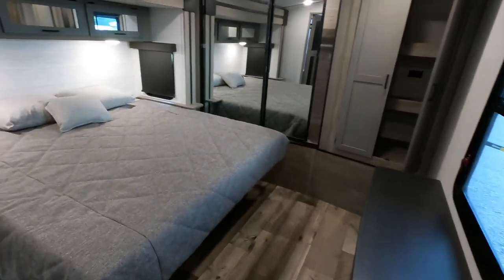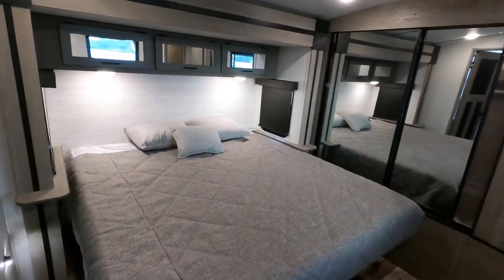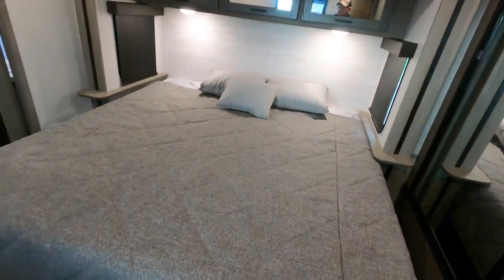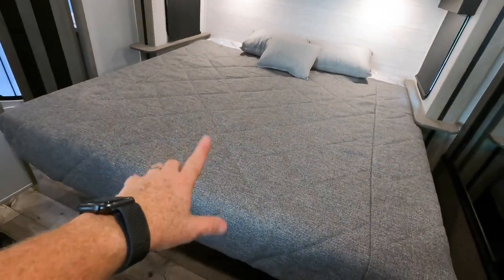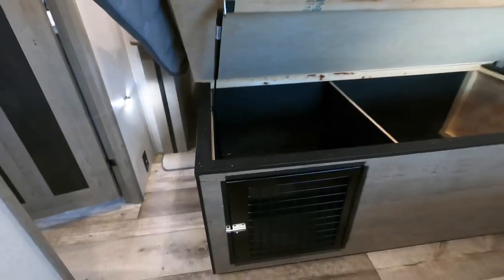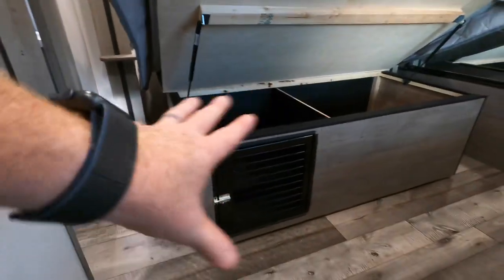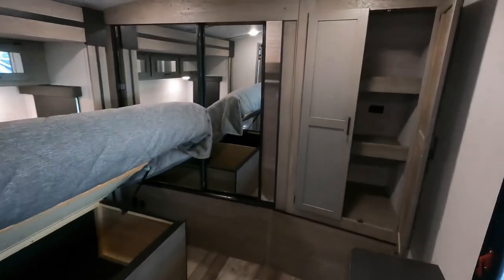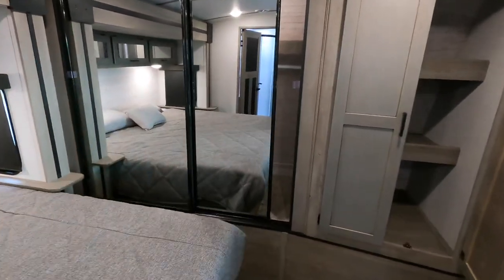Coming into the main bedroom area, you're going to have a king-size bed with blackout shades on both sides. These are breeze windows so you can create a nice cross breeze throughout the coach. There's additional storage underneath the bed, and check this out — a pet-friendly space to store your smaller pets when you're out and about at the campground. Not something big like a Great Dane, but a little space for smaller pets.